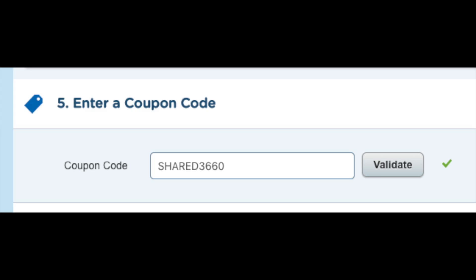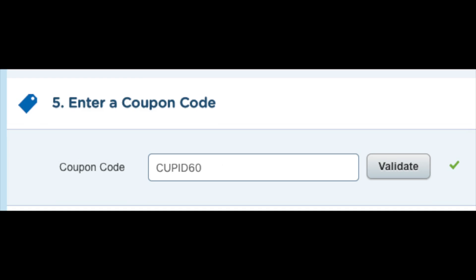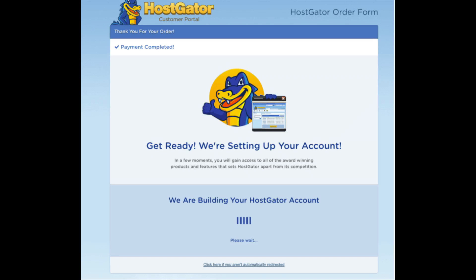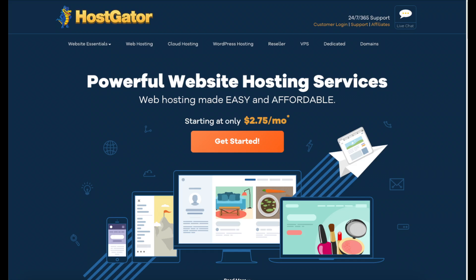Next you'll be at the enter coupon code section. A Hostgator promo code will be automatically entered — keep it if you're purchasing for 24 months or greater to get the maximum discount. Replace it with CUPID60 to get a greater discount for monthly plans up to a 12-month term. This will also bring your domain name purchase down to $4.99 for the first year instead of $12.95. Scroll down, accept the terms and conditions, and click the Checkout Now button. You'll be directed to a thank you page and Hostgator will email your receipt and cPanel login.